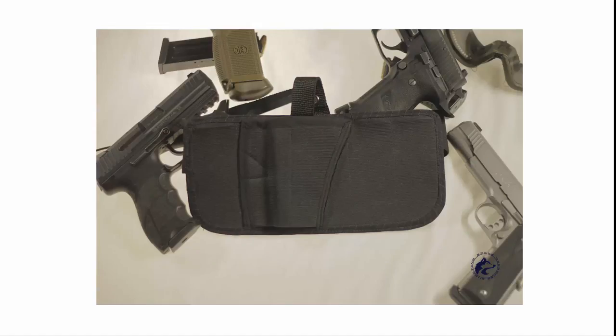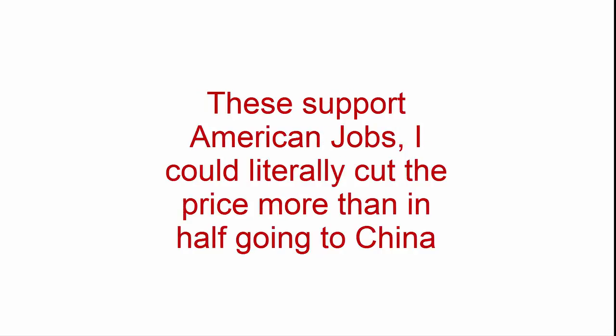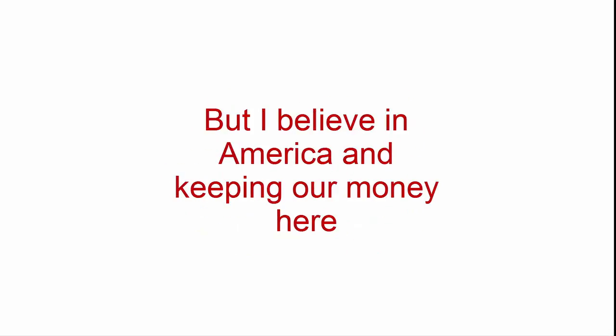Remember, this holster will fit all semi-automatic firearms. These are handmade in the U.S., and all materials are sourced from U.S. suppliers — these support American jobs. I could literally cut the price more than in half by going to China, but I believe in America and keeping our money here.